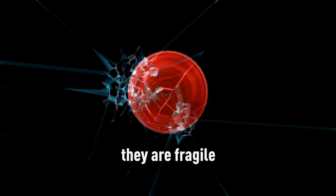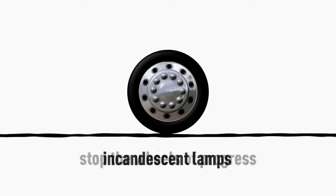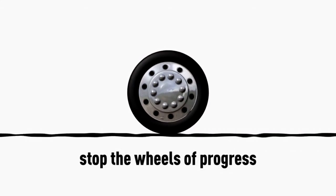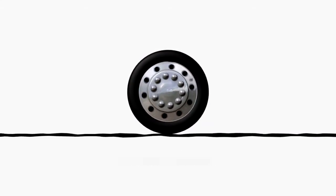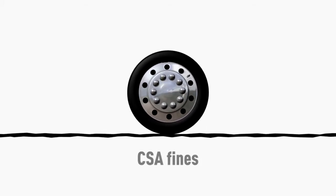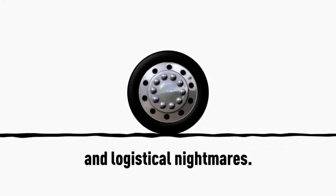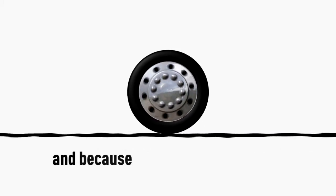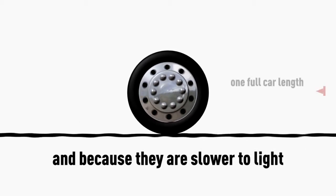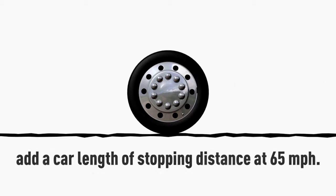Incandescent lamps burn out. They are fragile. They have glass components. They use filaments. Incandescent lamps stop the wheels of progress in their tracks. They cause traffic violations, CSA fines, vehicle downtime, and logistical nightmares. And because they are slower to light, add a car length of stopping distance at 65 miles an hour.